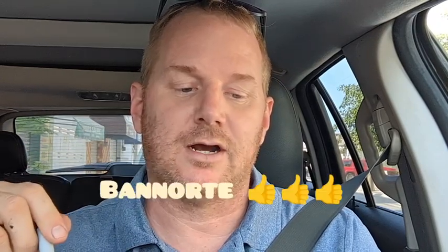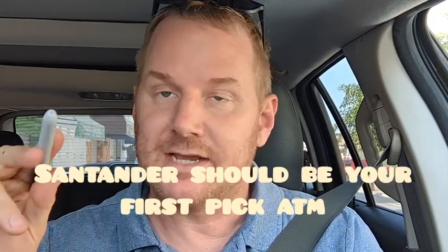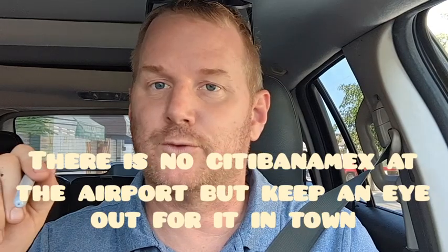The difference got better with Ban Norte, which had an exchange rate of 17.18 pesos — pretty close to the best. Santander had the best exchange rate at the airport at 17.38 pesos on this day. As a bonus, we also visited a Citibanamex downtown at the plaza a couple hours later, which gave the best rate of all at 17.44 pesos and, if I recall correctly, did not charge an ATM fee. So at the Puerto Vallarta airport, Santander or Ban Norte are the preferred ATMs.